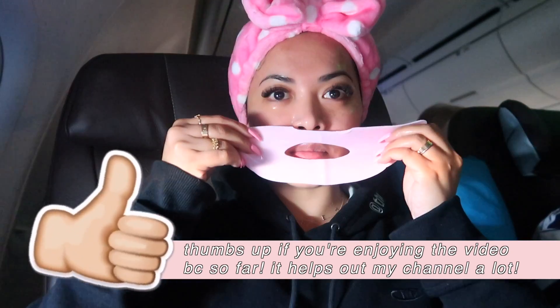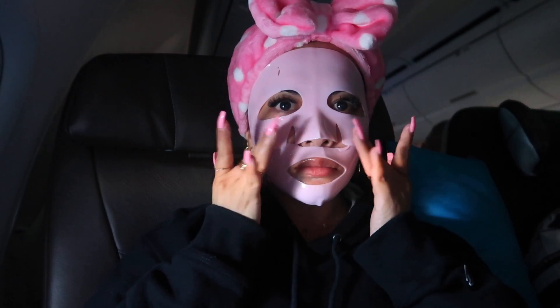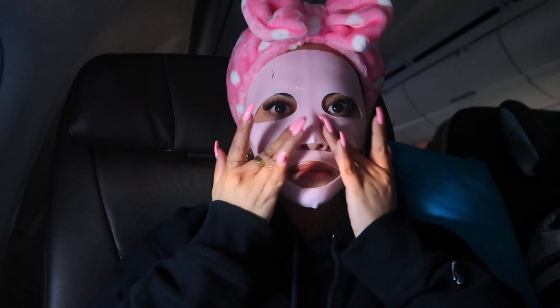For my face mask, I'm using the Dr. Jart Firm Lover Rubber Mask. This is one of my favorite things to do during flights. I know some people say it's not good to do face masks during flights, but whatever — I'm stubborn and I'm gonna keep doing it. I've been doing it for so long and it's always kept my face hydrated and moisturized, and nothing negative has ever happened. I do get a lot of people looking at me weird, especially when I'm in first class — maybe it's not up to their first class standards. But this mask does look like I'm about to rob someone. It's pink and cute and chic though — it's harmless.